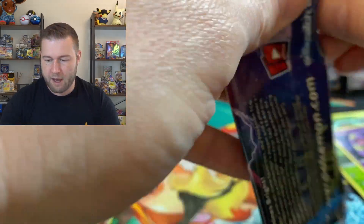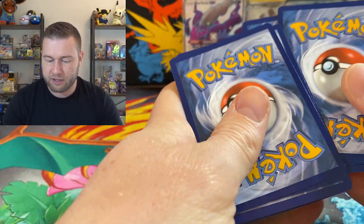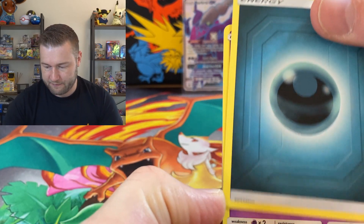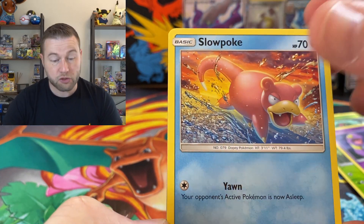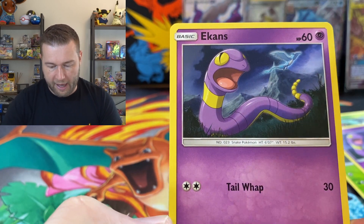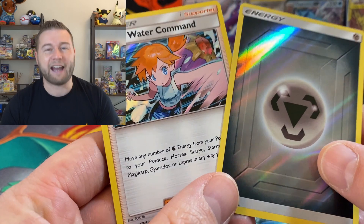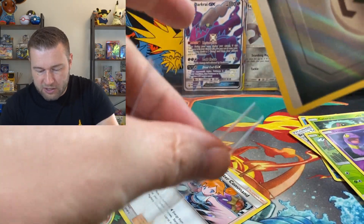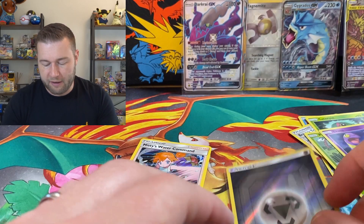You've already given us quite a lot from this tin. So if there's nothing else left, that's okay — we've had a good time opening it. Leaf energy. Dark energy. Jynx. Graveler. Farfetch'd. Slowpoke. Charmander. Voltorb. Koffing. Ekans. Reverse holographic energy. And a Misty's Water Command — so still a hit. And I might need the Metal Energy for my binder. I am collecting four of each so it fills up a page.